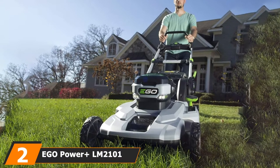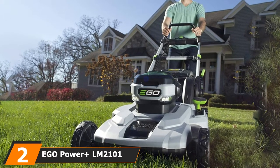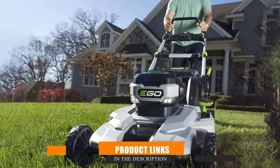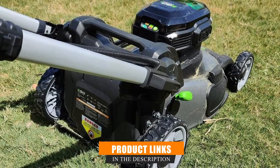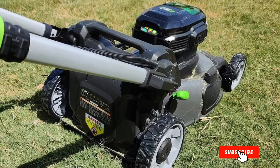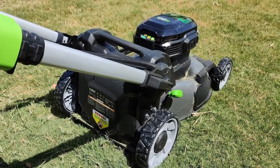Moving on to number two: the Ego Power Plus LM2000 101 Lawn Mower. This Ego Power electric lawn mower might be just what you need if you're sold on the idea of a machine that doesn't require gas or a cord. The Ego Power combines the convenience of a traditional gasoline-powered mower with the benefits of a corded mower.